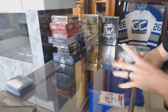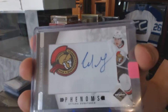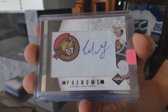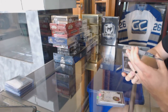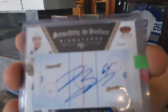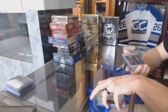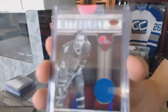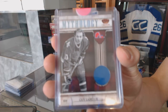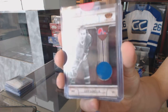We've got an 11-12 Limited Phenoms rookie auto silver number 14 of 50 for the Ottawa Senators, Colin Greening. We've got an 11-12 Crown Royal Scratching the Surface signatures for the Anaheim Ducks, Brandon McMillan. And an 11-12 Crown Royal Mythology jersey for the Quebec Nordiques, a.k.a. the Colorado Avalanche, Guy Lafleur.